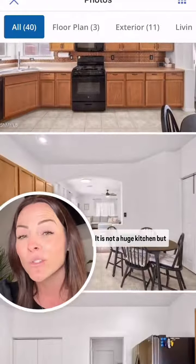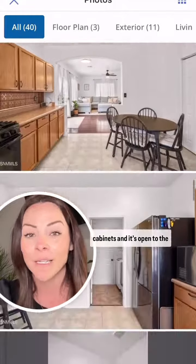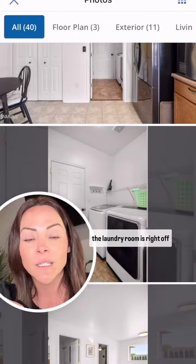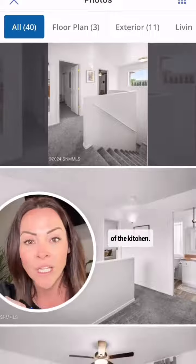There's the kitchen. It is not a huge kitchen, but there's actually a lot of cabinets and it's open to the living room. The laundry room is right off of the kitchen.